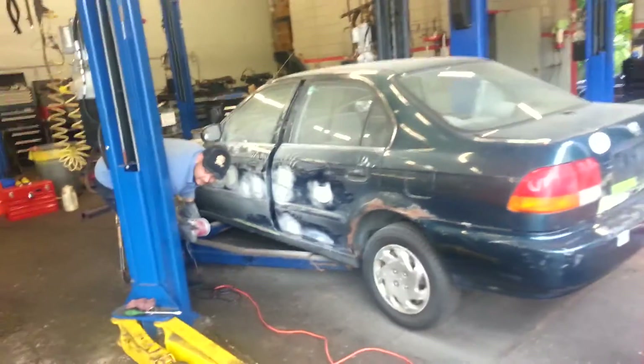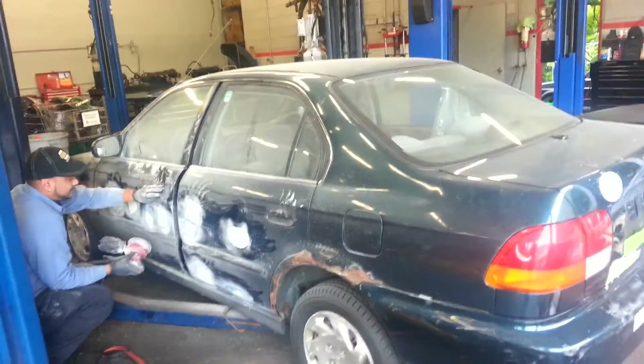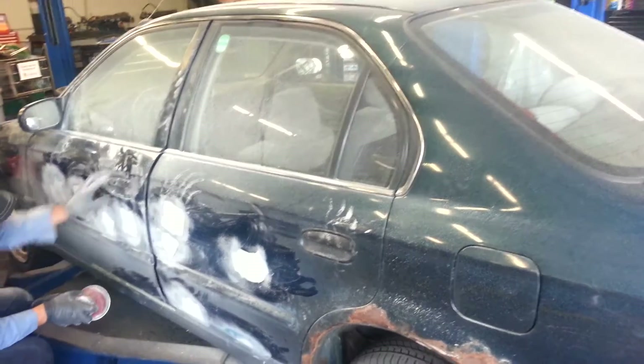On YouTube, GTI guy 316. Little update video. I haven't worked on my car, so I'm not even going to go towards my car — shows going on. But let's just say I'm getting big power for my subs. I'm just waiting for that to come in.